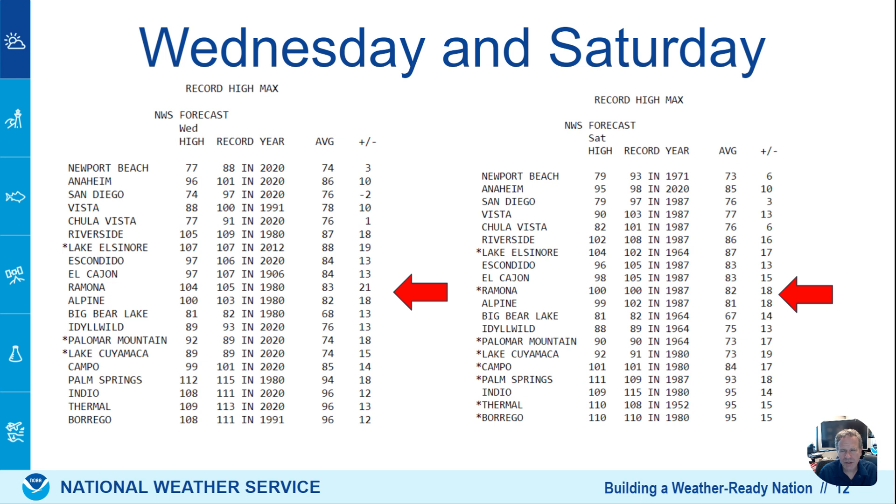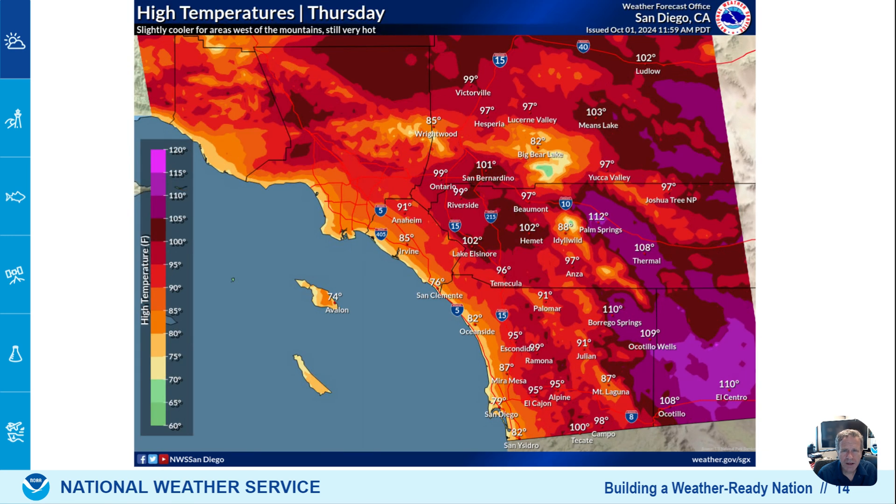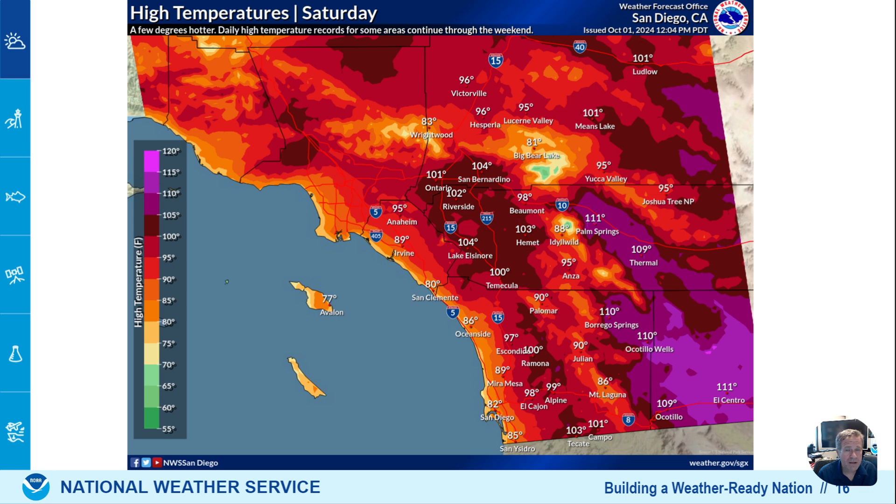We can look at some individual locations — pick your favorite location or where you live — to see the prediction, what the average or normal value is, what the records are, and the departure from that normal average. Some locations like Ramona are almost 20 degrees warmer than their normal average for October. Here are the actual temperatures predicted. Here's Wednesday: really hot conditions across our inland valleys. A little bit of cooling on Thursday because of that marine layer, lasting into Friday — Friday is pretty much a carbon copy of Thursday. When we get to the weekend, the inland valleys heat back up, with a lot more 100s for Saturday, so keep that in mind for planning.